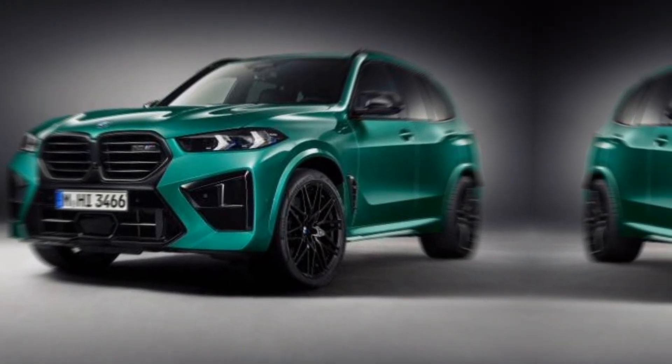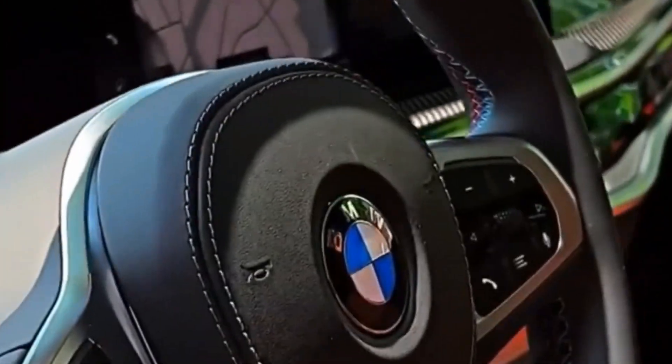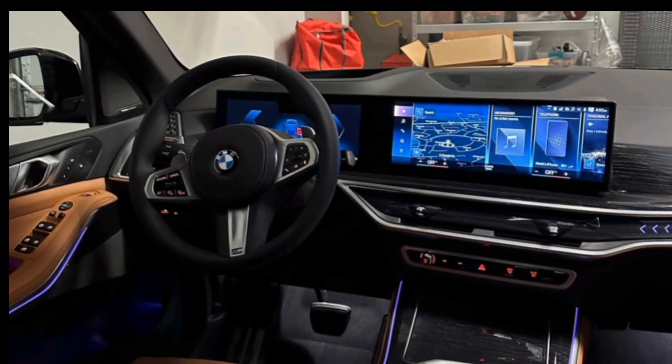Step inside the X5 and the real party happens inside. The cabin is a symphony of luxury and technology. The curved display — a BMW first — seamlessly integrates the instrument cluster and infotainment system, creating a futuristic cockpit.